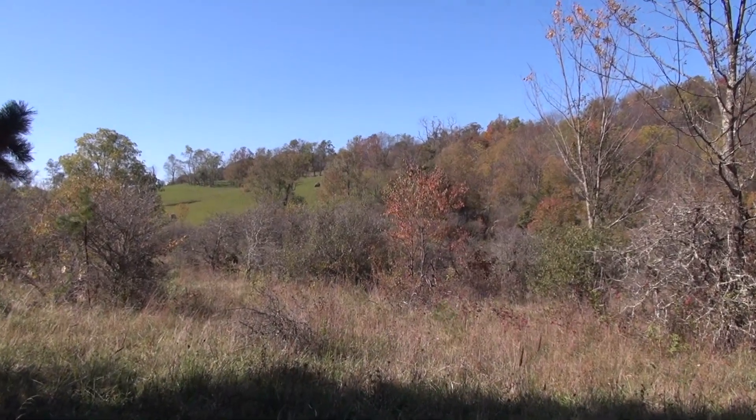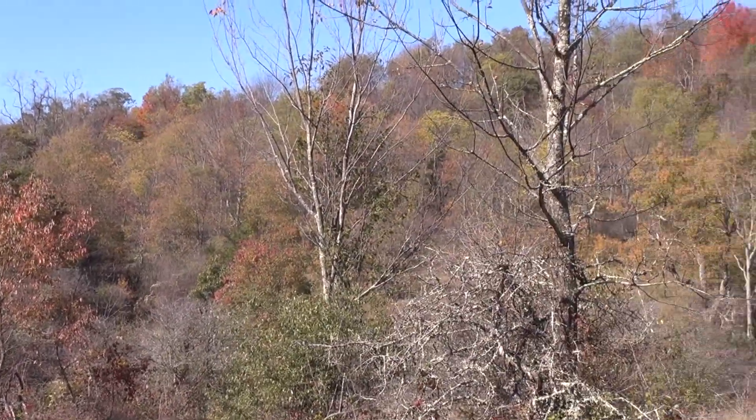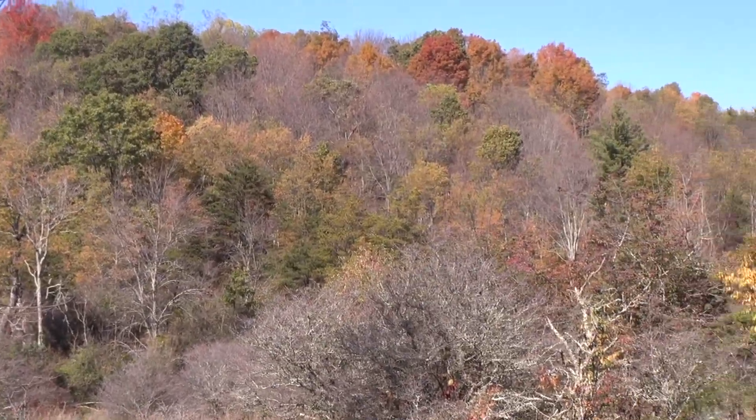Once again everybody, fall is upon us. It's our favorite time of the year. Check out the leaves. It's a beautiful ridge over there. A lot of the leaves have already dropped.